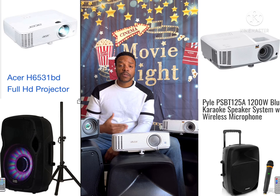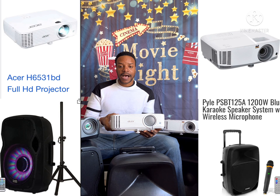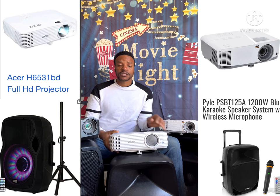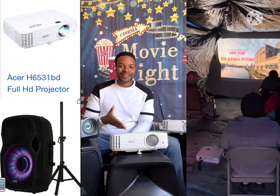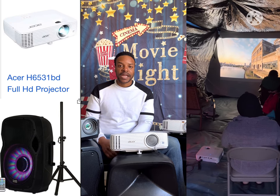Alright guys, let's get to it. We're going to start with the projectors and I'm going to start with my Acer because it's my workhorse. This is an Acer H6531BD — H6531, B as in boy, D as in dog. This is my workhorse. This is the projector that no matter where my show is, no matter what type of show it is — if it's indoors, outdoors, if it's in the tent, no matter where it's at — this projector comes through every time.